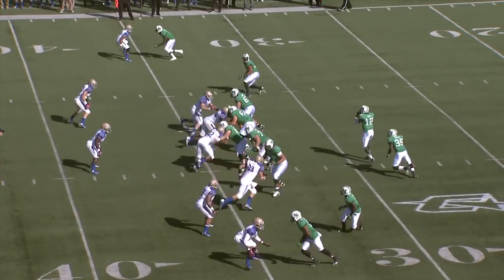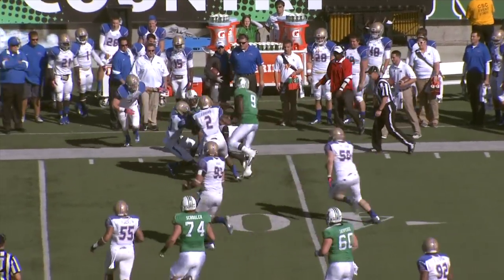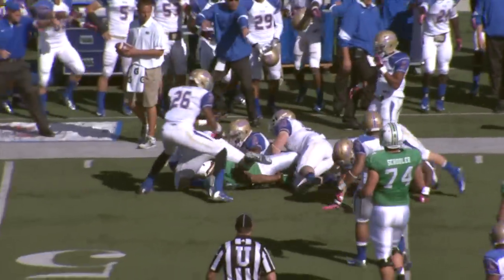So it's second down and one from the 34-yard line. And a quick throw to the right side on the bubble screen. It's caught by Hoskins around the corner — 35, 40. He has the first down at the 45-yard line.